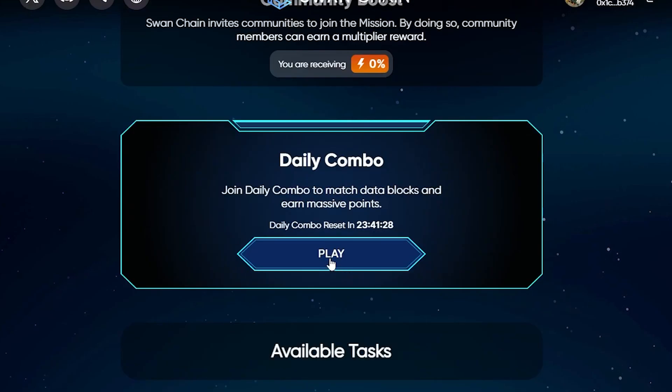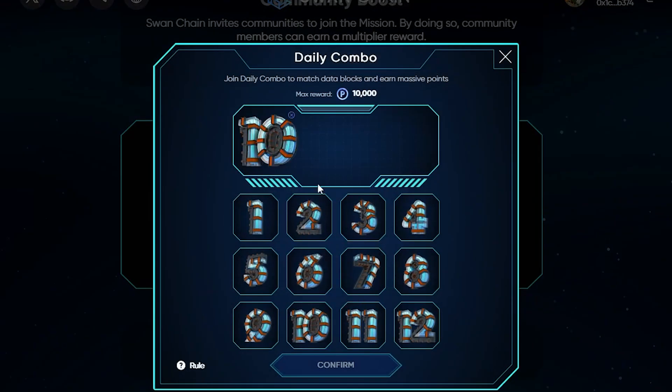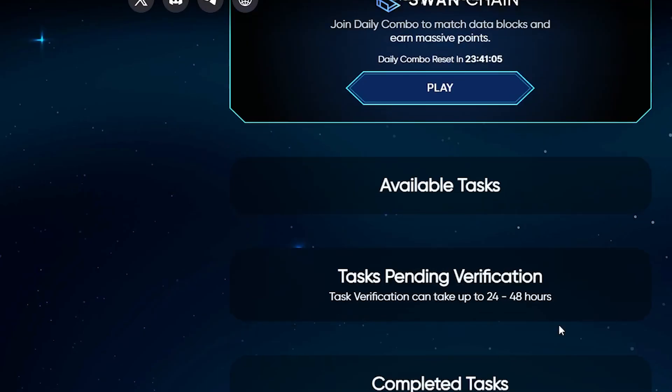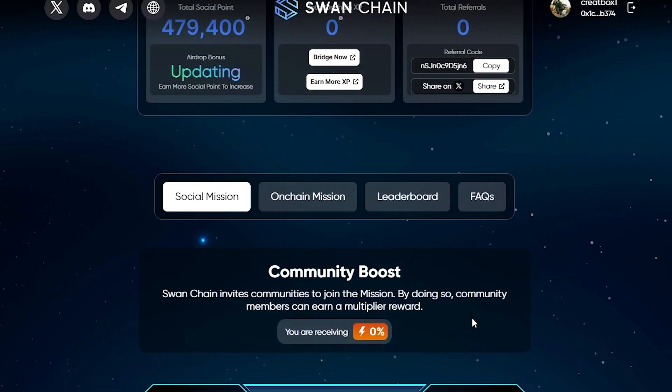Welcome back to another video of Sanchan daily combo code. In this video I am going to share with you today's correct combo code for claiming your 10,000 extra points. Today's date is 16th of September 2024, but before going to the code make sure to subscribe my YouTube channel.